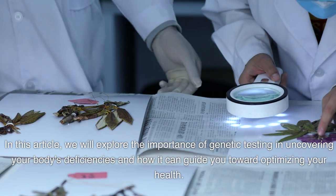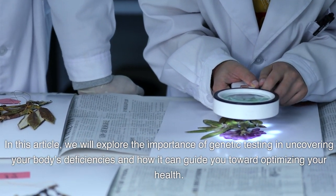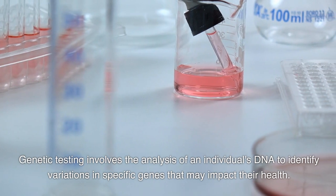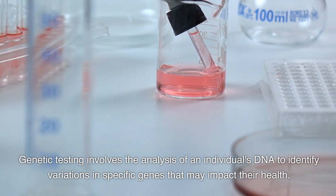In this article, we will explore the importance of genetic testing in uncovering your body's deficiencies and how it can guide you toward optimizing your health. Genetic testing involves the analysis of an individual's DNA to identify variations in specific genes that may impact their health.